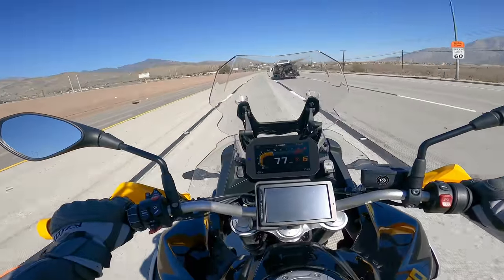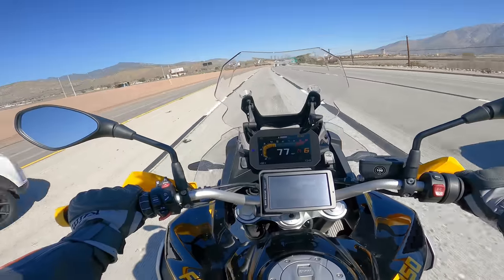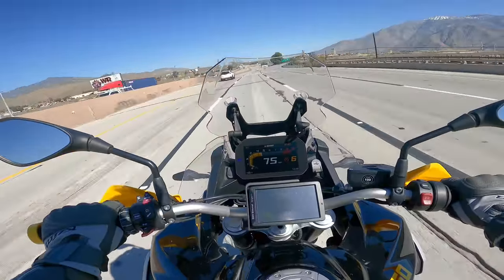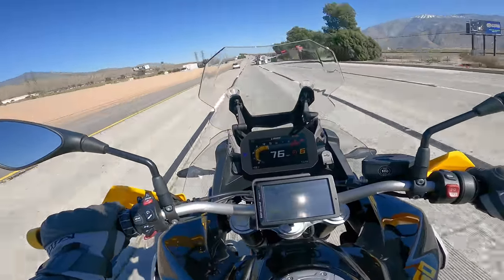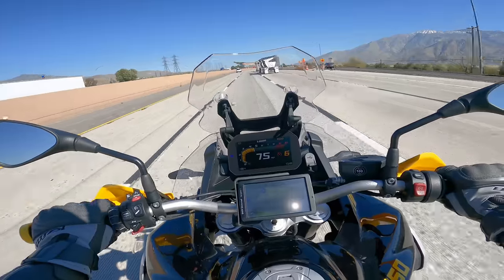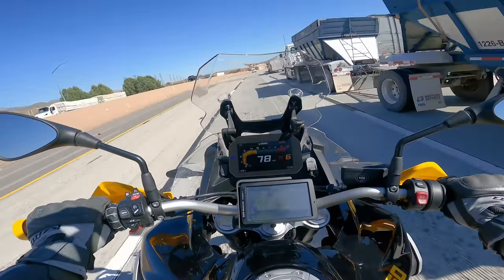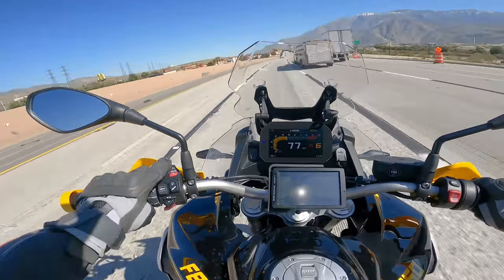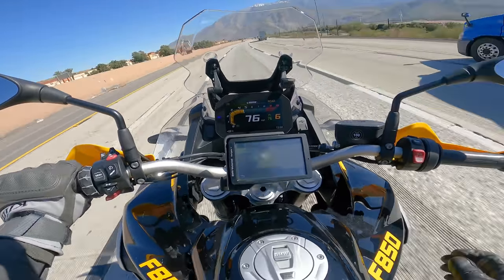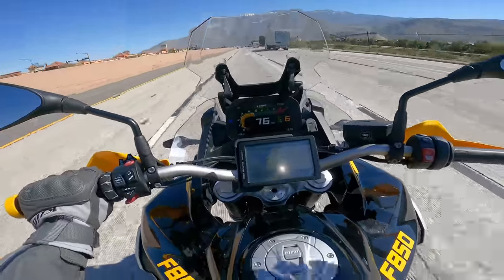I'm blown away by how good this bike is at high speed for a mid-size adventure bike. If you want a mid-size adventure bike — mid-size by engine size, not weight — but want to go really long distance and travel at higher speeds, this should probably be at the top of your list. You really have to go up to a larger adventure bike of a thousand cc and up to get anything this good on the open highway. And of course you've got cruise control, which in my opinion is a necessity. I would go across the USA on this bike without any hesitation.